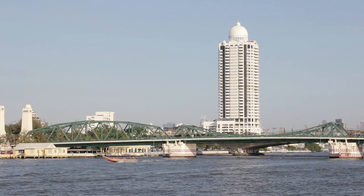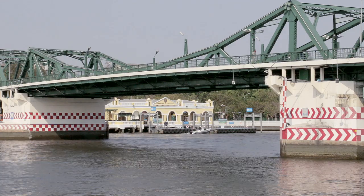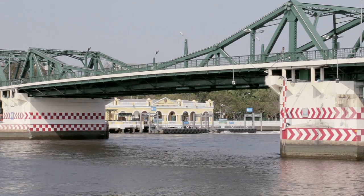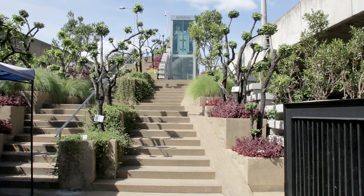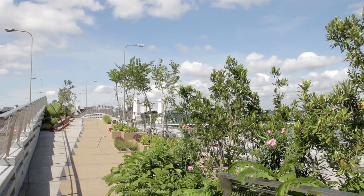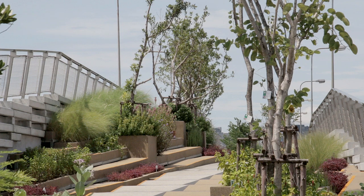Ahead, the Memorial Bridge, industrial in appearance, was completed in 1932 to coincide with the 150th anniversary of the founding of Bangkok. Immediately after it, the Prapoklau Bridge has a sky park between its carriageways. The original intention was to build a rail bridge, but plans changed and the park filled the void.